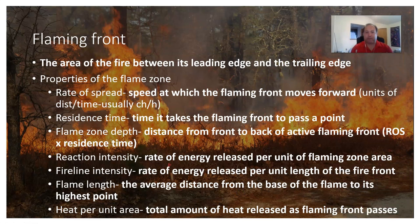The flaming front is the area of the fire between its leading edge and its trailing edge. Rate of spread is the speed at which the flaming front moves forward, usually measured in distance per time. In forestry, since distances are measured in chains, fire movement is usually expressed in chains per hour — though sometimes miles per hour or feet per second. Residence time is the time it takes the flaming front to pass a given point.